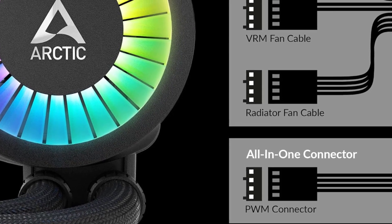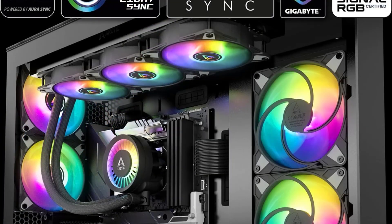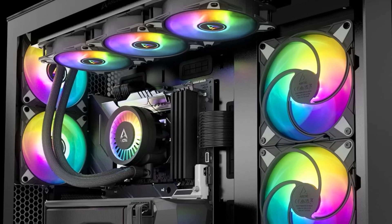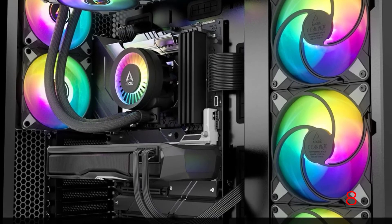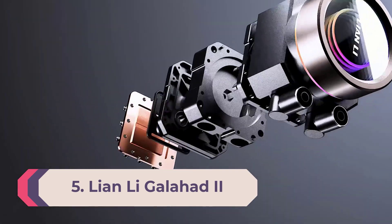Just make sure your case has extra room wherever you plan on mounting the Liquid Freezer II, because it achieves its quiet cooling skills by incorporating a thicker radiator than most of the competition. So it won't fit as well in smaller cases or those that aren't designed with lots of room up top.